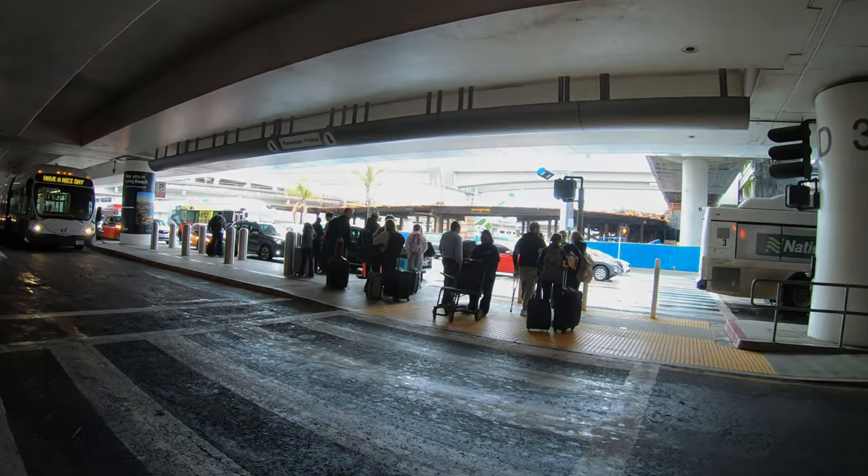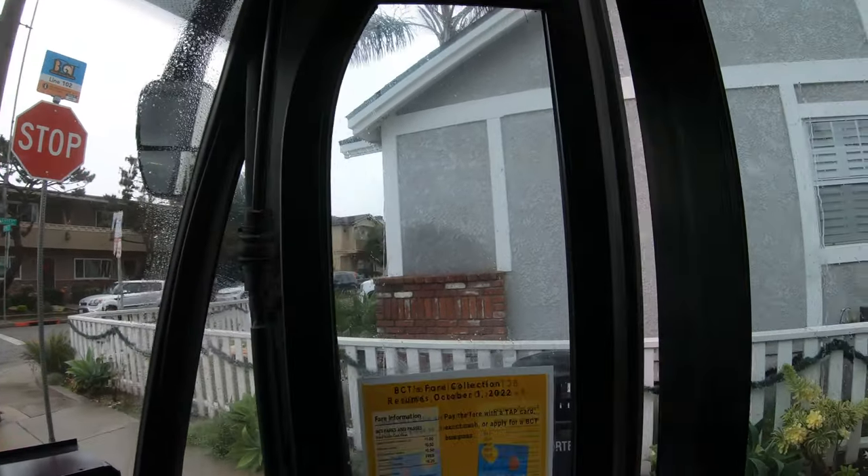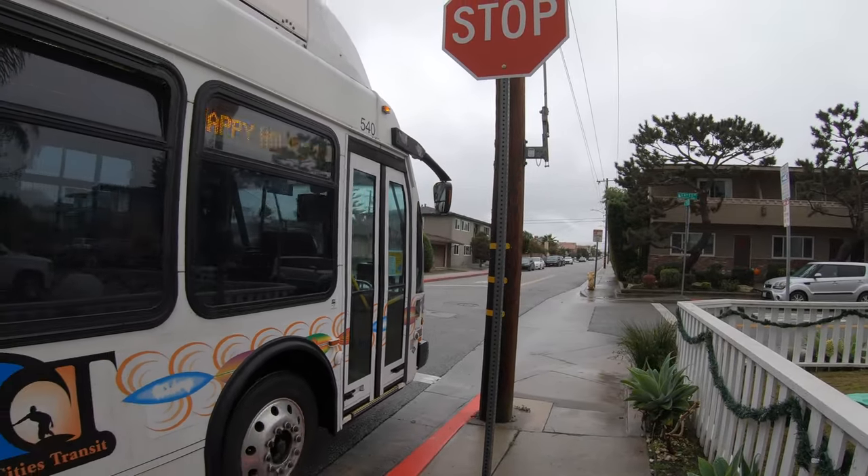In this video, I'll show you what it's like to take transit from Los Angeles International Airport to Redondo Beach. This will be the first of many videos I make about Los Angeles.